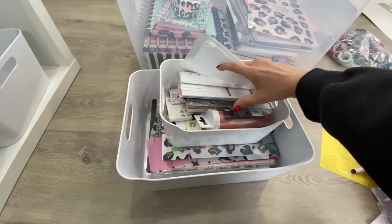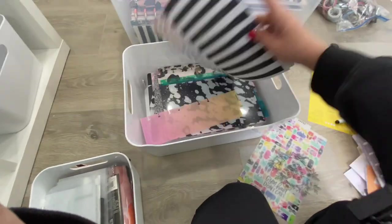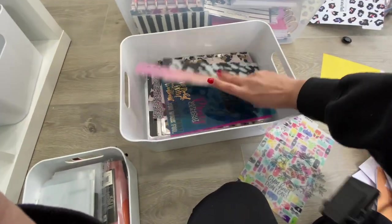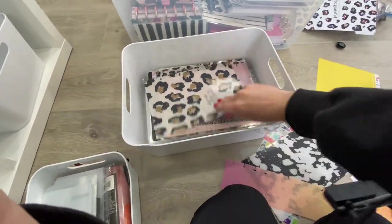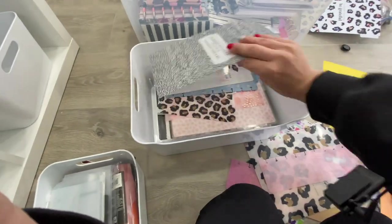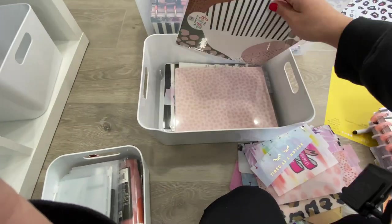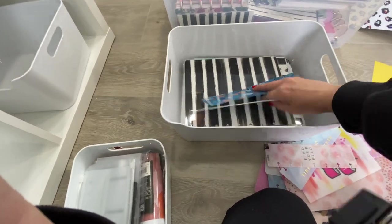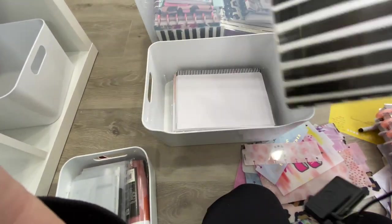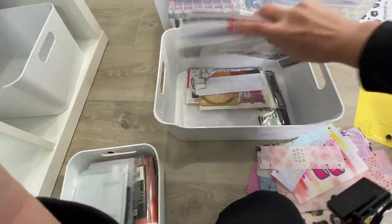Now we're going to go through this one. This little bin I ended up keeping — it's windy by the way, and it's a gorgeous day in Ohio, about 75 degrees, so I have my windows open. That little bin has basic planning stuff in it, like icon stickers and some pen loops. I didn't even go through it because I know I want to keep everything inside that bin. This other bigger bin has extra planner covers, dividers, some extra planner paper and notebook paper.